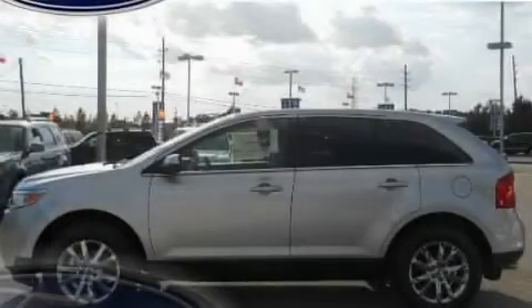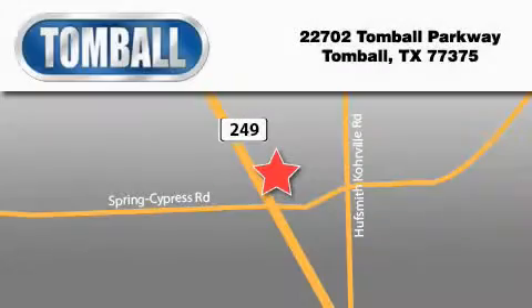This vehicle won't last long at this price. Call and arrange a test drive now. Tombaugh Ford is located at 22702 Tombaugh Parkway in Tombaugh. Our goal is to exceed all of your expectations to ensure that you'll return for future visits.